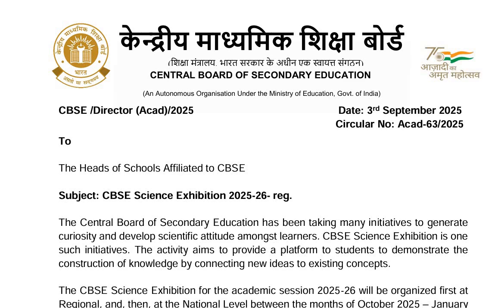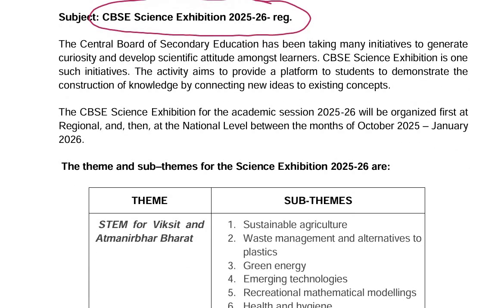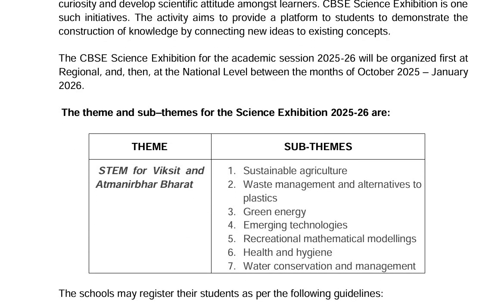A very good day to all of you. CBSE has released a circular recently regarding CBSE Science Exhibition 2025-26. The board is taking many initiatives to generate curiosity and develop a scientific attitude amongst learners.